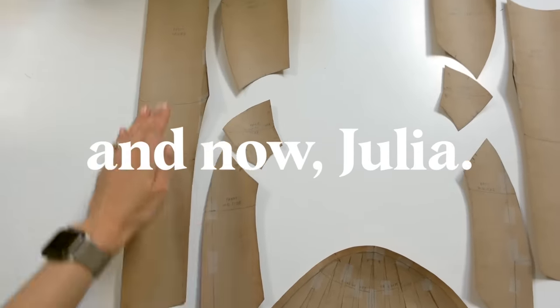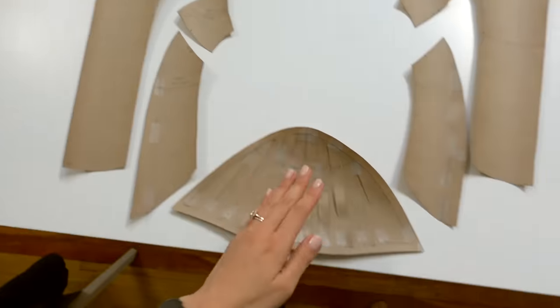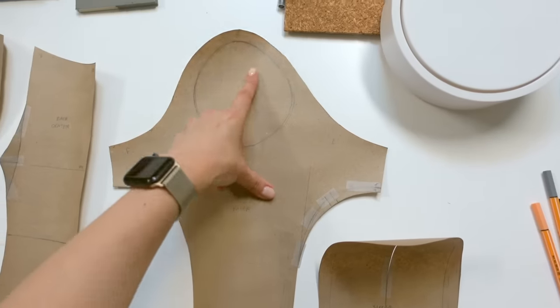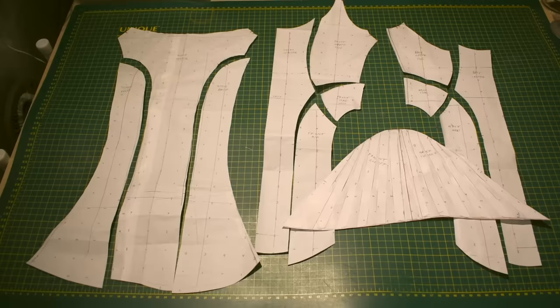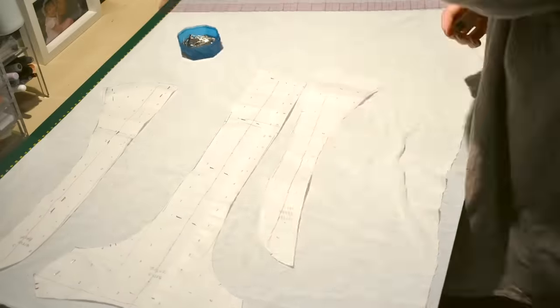I had a whole explanation of how these pieces work, but Julia actually redid her pattern at home. She explains: she ended up taking a long sleeve sweater as a basic block, adding all the style lines, and then making the godet as well. So let's cut out the fabric.